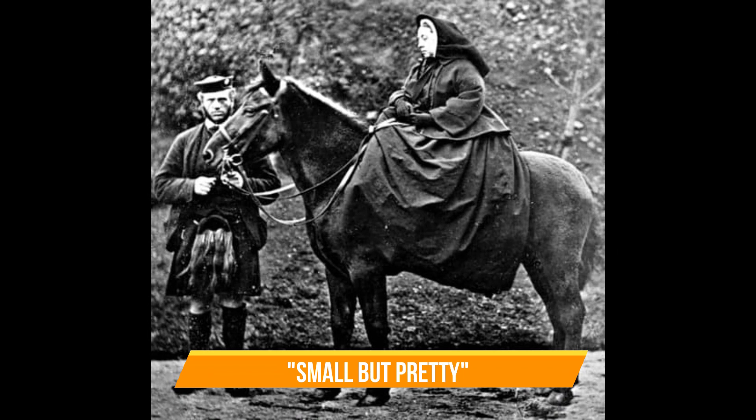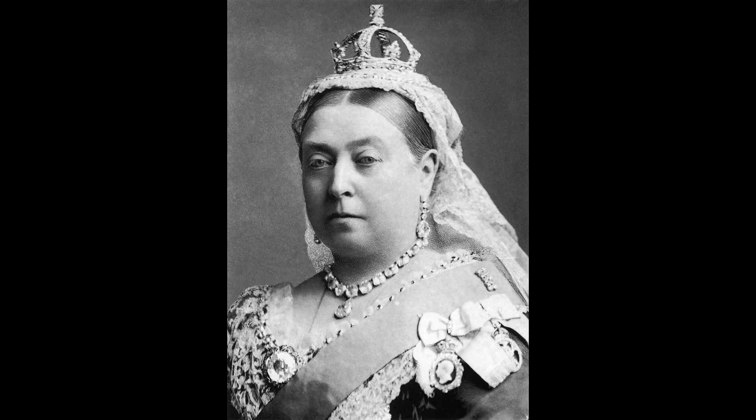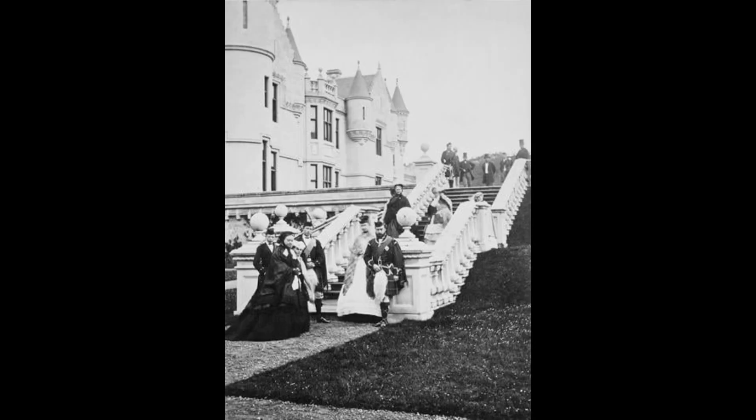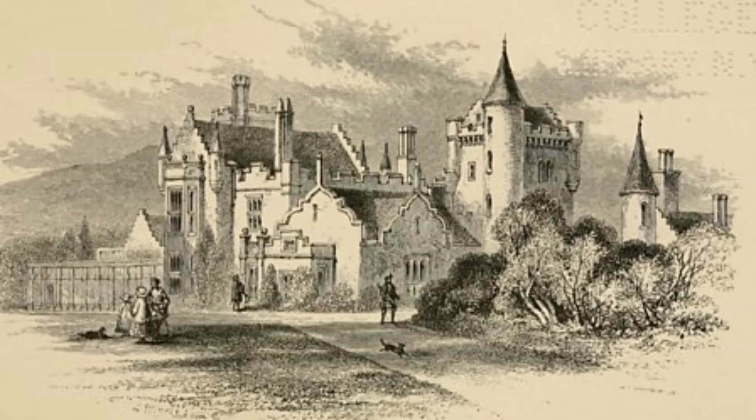"Small but pretty" — those were the words Queen Victoria used to describe the house when she and Albert first visited in 1848. Victoria found the area peaceful, while Albert felt the rolling hills reminded him of his homeland in Germany. According to mentalfloss.com, it's mostly made up of moorland and rocky alpine-like landscapes, with mountains, rivers, lochs, valleys, grouse moors, and gardens throughout.